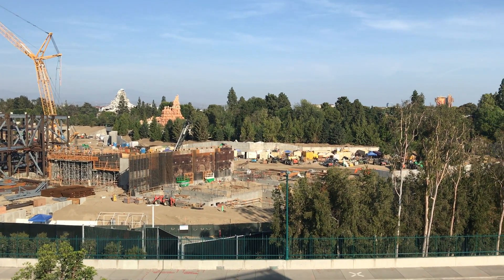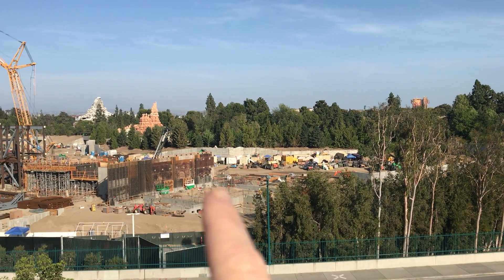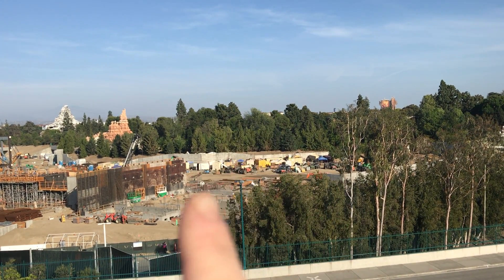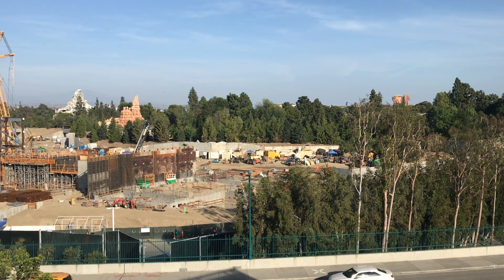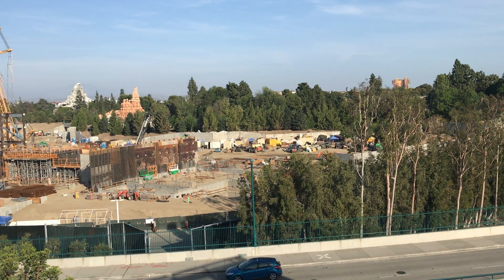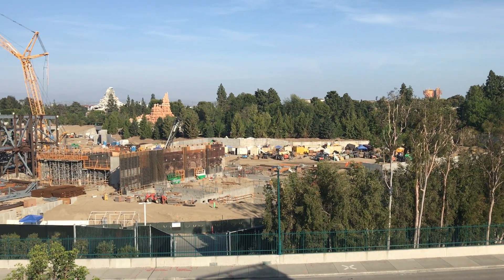Over here, if you look beyond all this structure, you see this wall that on the other side has trees growing up from it. That's all stuff that Disney has planted, and that is going to be what we're looking at — the backside of Frontierland, the waterways, the Rivers of America.